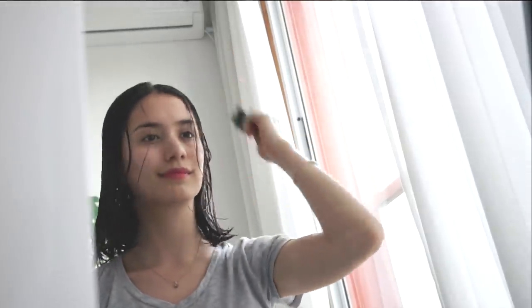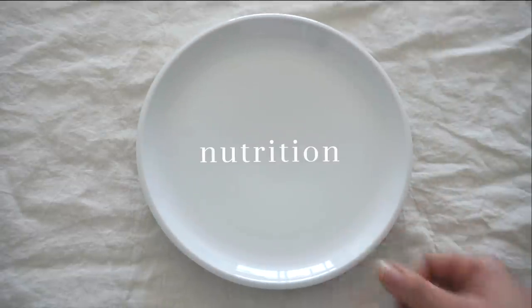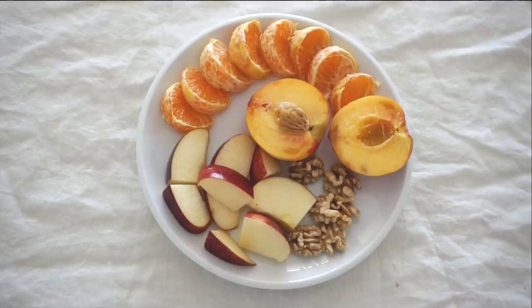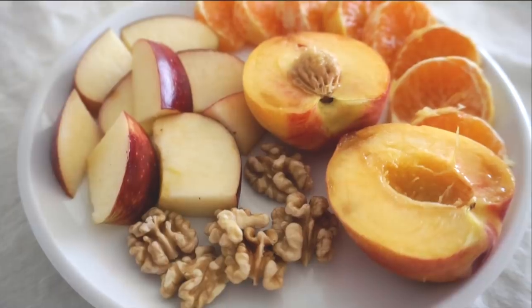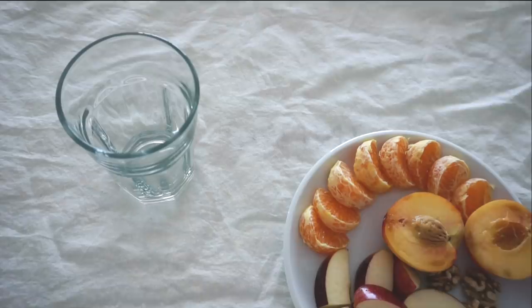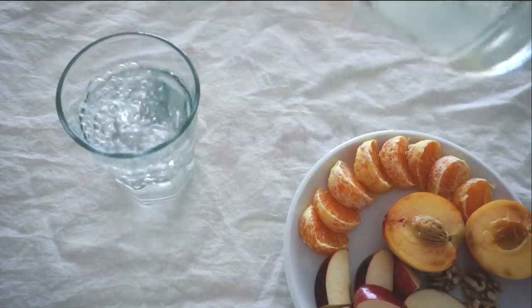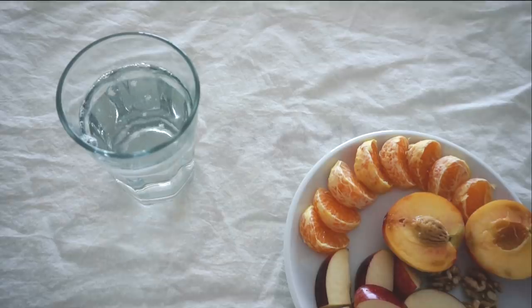Last but not least, beauty comes from within. There are several things that you can do to cultivate a put-together look. For instance, make your best effort to bring healthy and nutritious food into your body — just avoid junk food and make sure to eat plenty of fresh and colorful things. Also, keeping yourself hydrated will enhance a natural, good-looking skin.